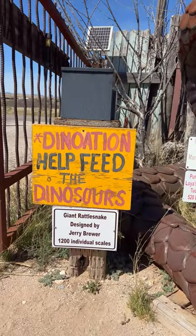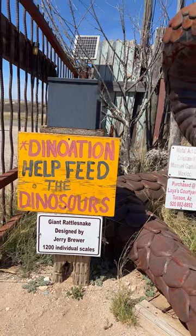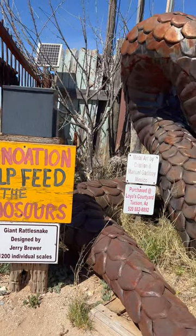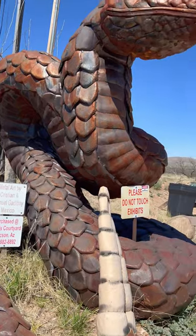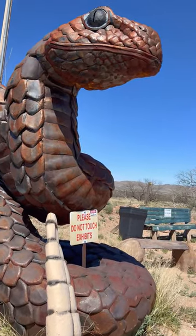Jerry Brewer, the owner of this property, is a very nice gentleman we spoke with. He has done a lot in the field of anti-venom for rattlesnake bites and other venomous species. You ought to stop by and check it out.